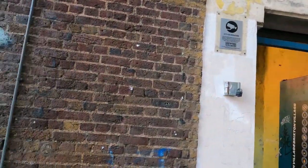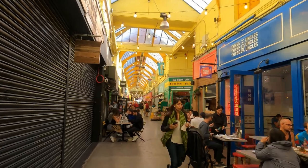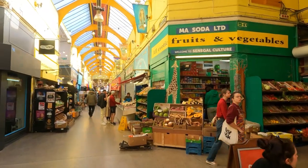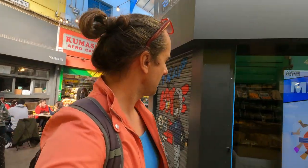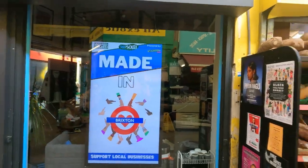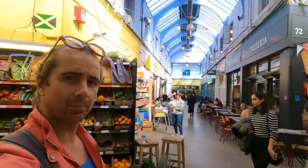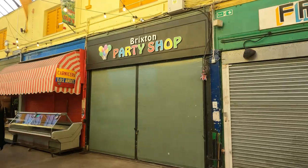Brixton Market includes Brixton Village as well as Reliance Arcade and Market Row. This used to be called Granville Arcade and has recently been rebranded as Brixton Village. You can see lots of people out enjoying food and drink — there's a Senegalese place, made in Brixton. Some places are closed because it's Sunday, but you get the idea. Latin and Caribbean food, a Brixton party shop.